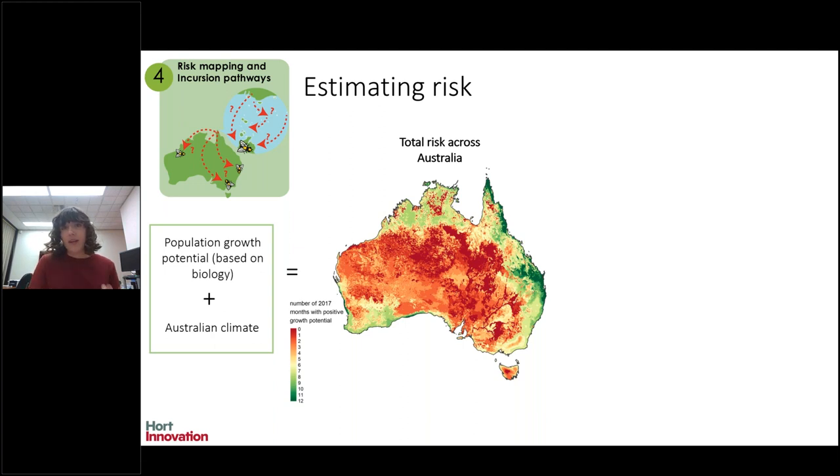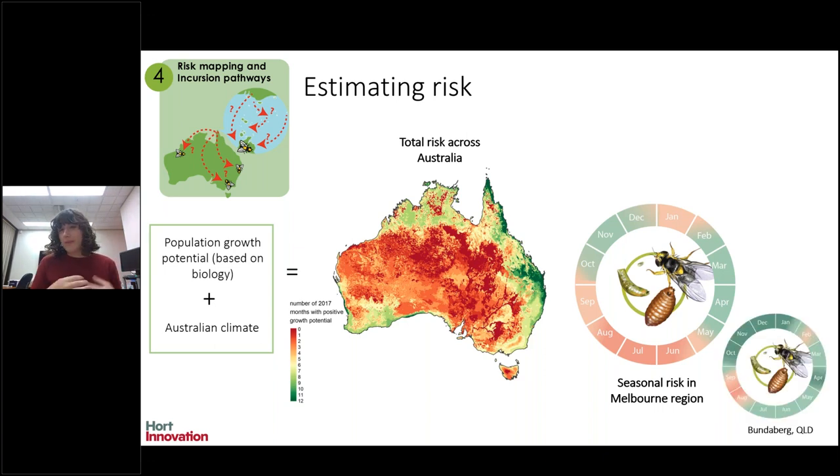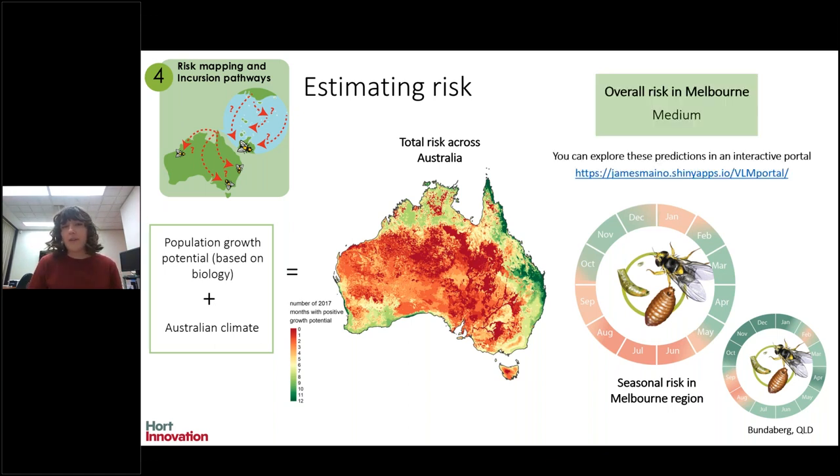In the climate risk model, dark red areas mean conditions won't let this pest grow at all during the year — too hot, too dry, or too cold. Green areas are really suitable for pest growth. Melbourne sits in the yellow zone, meaning the pest can grow about half of the year — a bit in spring, a bit in autumn, but too cold in winter and too hot in summer. Comparing with a high-risk region like Bundaberg, Queensland, not only can the pest grow more months out of the year there, but the growth potential gets much higher. Together this tells us Melbourne is at medium risk, which means it's worthwhile understanding what to look out for should it spread, and having some sense of what management might look like if it ever establishes.